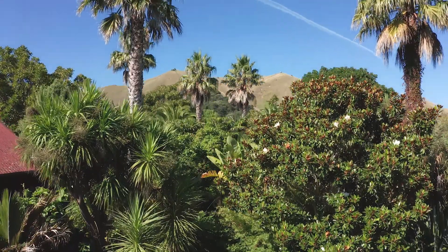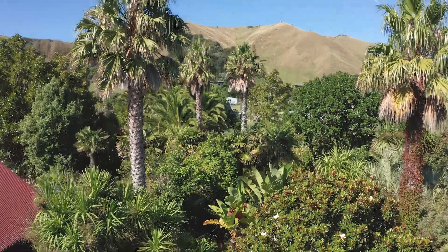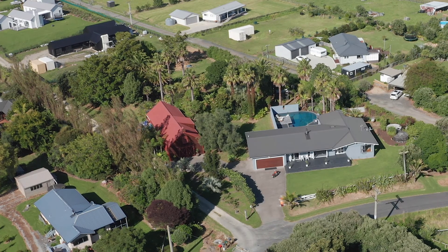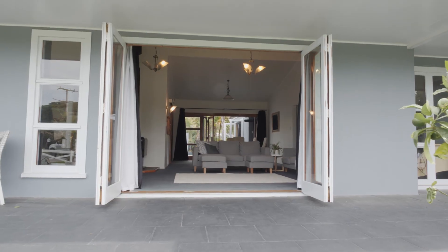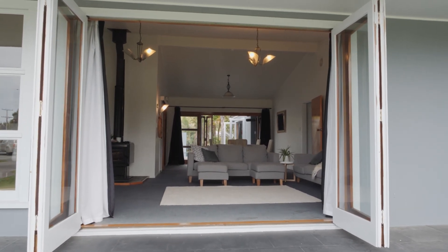The jewel of the crown is a tropical paradise at the back, waiting to be developed or treasured. It's one of the last 5,000 square metre plots left in Wainui — absolute gold. With no restrictive covenants, you can let your creativity flow and personalise this exceptional space.